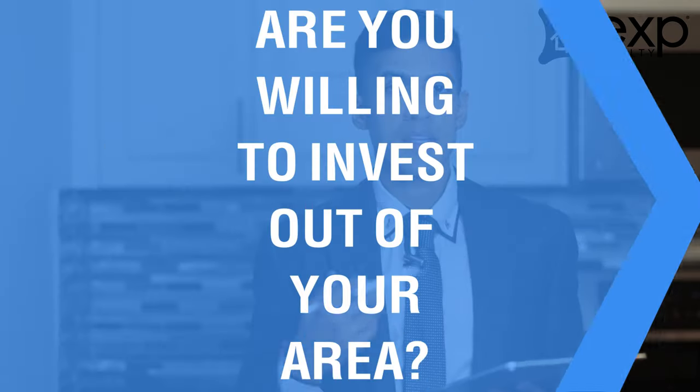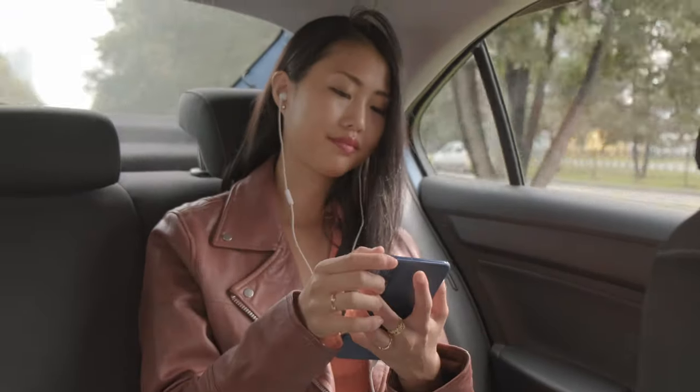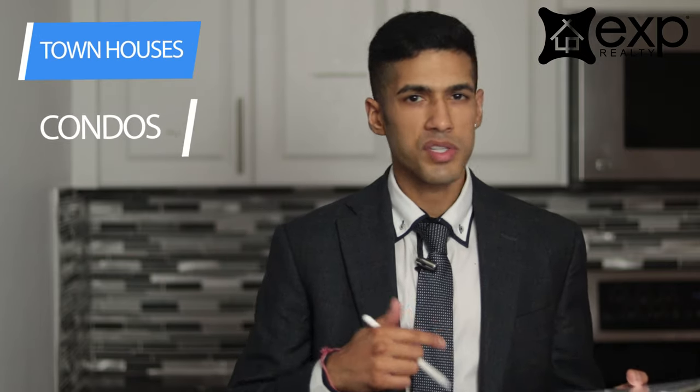There are a couple of ways you can go about this. If you are an investor and you are willing to maybe travel a little bit and get out of your immediate area to find a good deal, then you would go in one direction. And if you're somebody really looking to find deals in their specific area and you're wondering whether townhouses, condos, detached homes, triplexes, or multiplexes are good investments, then you would take another direction.